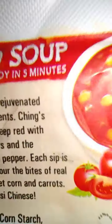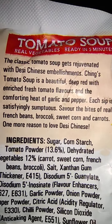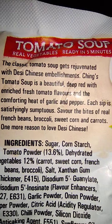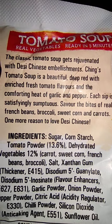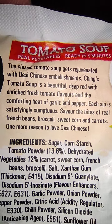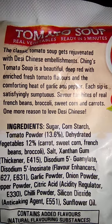The detail says classic tomato soup gets rejuvenated with Desi Chinese embellishments. Ching's tomato soup is a beautiful deep red with enriched fresh tomato flavors and the comforting heat of garlic and pepper. Each sip is satisfying and sumptuous.